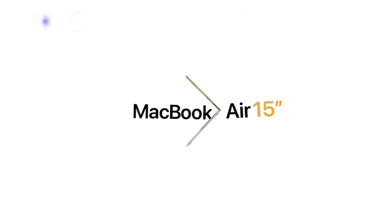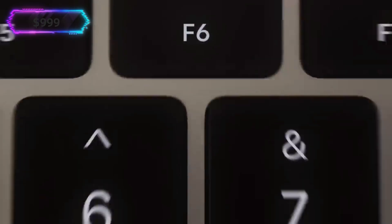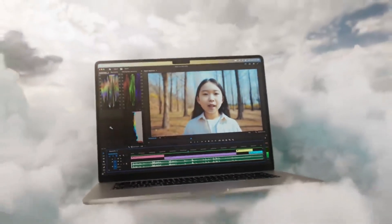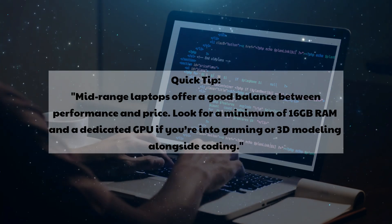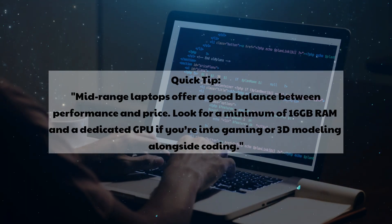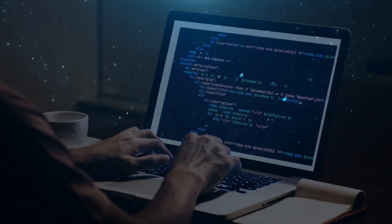MacBook Air M2 — approx. $999. Yes, the M2 chip is still a solid contender in 2024. It's energy-efficient, super quiet, and runs coding tools like Xcode, Docker, and Python smoothly — a great pick for macOS lovers. Quick tip: mid-range laptops offer a good balance between performance and price. Look for a minimum of 16GB RAM and a dedicated GPU if you're into gaming or 3D modeling alongside coding.